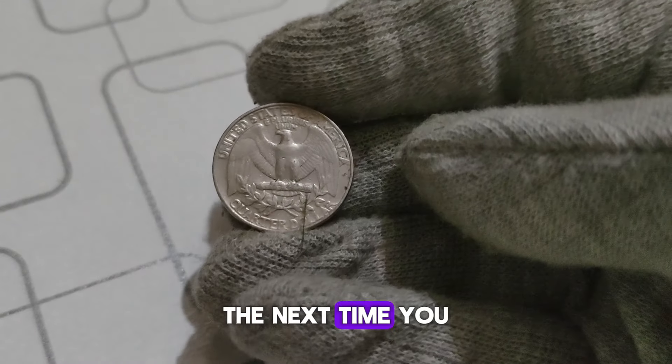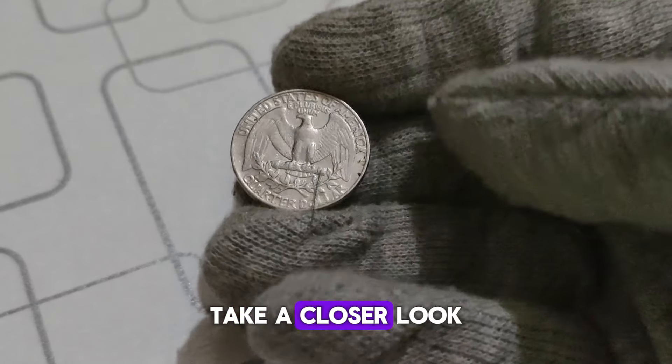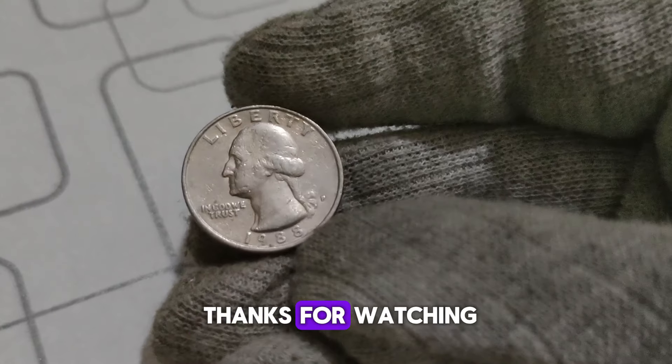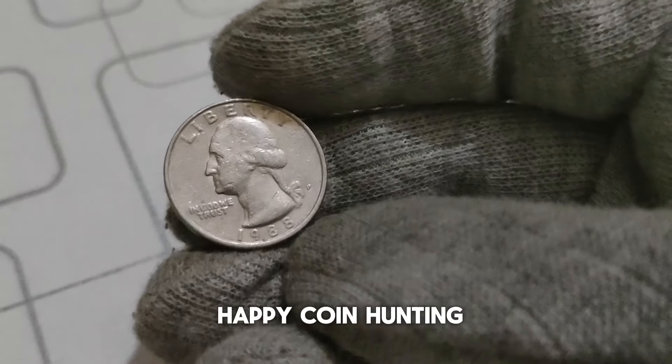The next time you come across one of these coins, take a closer look — you might just uncover a valuable piece of history right in your pocket. Thanks for watching, and until next time, happy coin hunting!